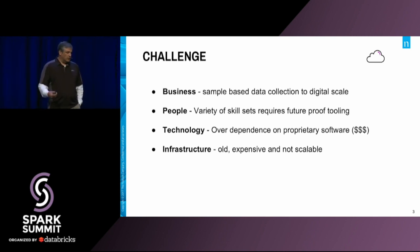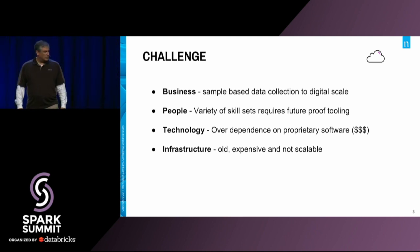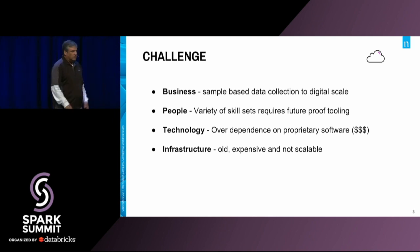Even worse, we had a lot of old equipment. It's not unusual to find 10-year-old servers. We saw people that are running JCL. We have a mainframe. We have Solaris boxes. And we're very highly dependent on SAS.